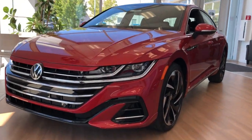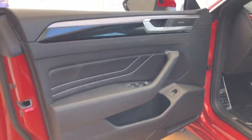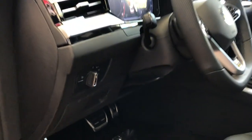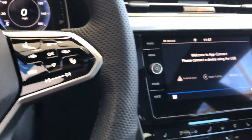Your next car could be the 2023 Volkswagen Arteon. Enjoy a view of this elegant Volkswagen Arteon, the premium four-door coupe with generous cabin space, a smooth, controlled ride, and loads of modern flair.